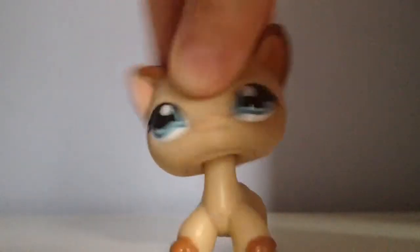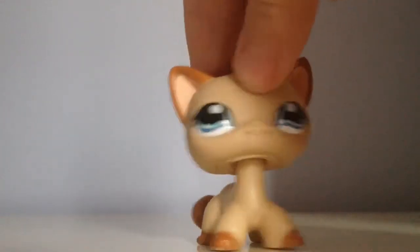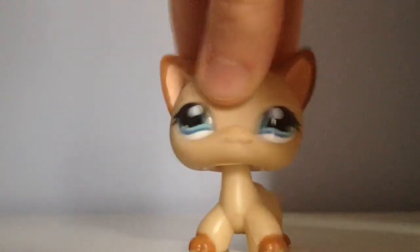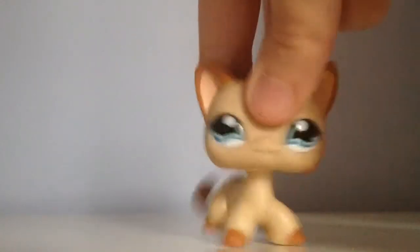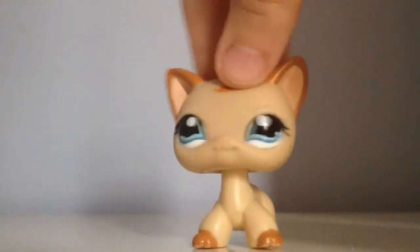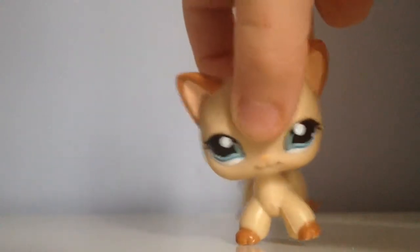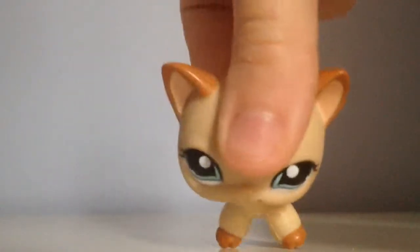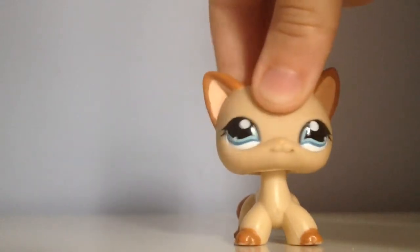Hey guys, so not today but yesterday I went to a craft store and I found a bunch of bell miniatures. Because I knew I was coming here today — yesterday it was tomorrow but now it's today — anyways, it's a little confusing but okay. I got one package of miniatures because I knew I was coming today, which is Friday. Yesterday was Thursday, so I knew I was coming on Friday. So I'm going to show you guys the package I got and what was in it, so let's get started.